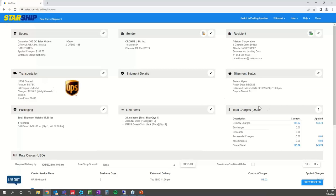Up in the top left, you'll see the source — this is basically a check and balance to make sure you're shipping the correct order. You also see your applied charges here, which I'll get into further in the demo. You also see your sender — essentially where the shipment is coming from. For customers with drop ship scenarios, Starship can house different address IDs that come over from Business Central and be auto-populated there as well.